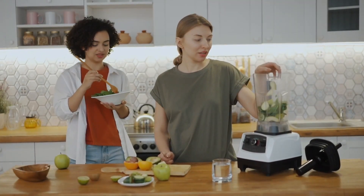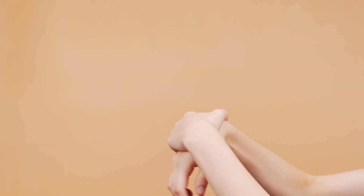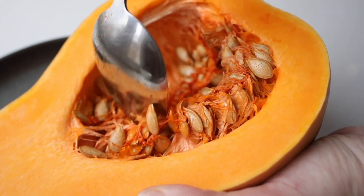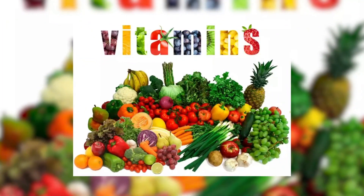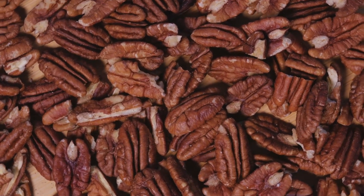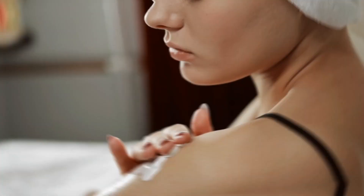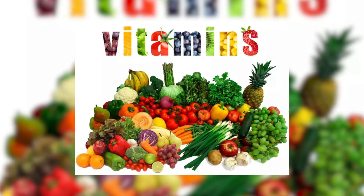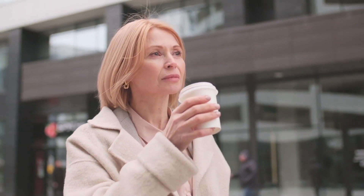Eating the right foods can help make your skin clear and give it a healthy glow. Foods like berries have antioxidants that protect your skin and make it look nice. Fish like salmon have special fats that keep your skin from getting too dry and red. Avocado is also good for your skin because it has healthy fats and vitamins that make your skin feel soft and look nice. Nuts and seeds have good things inside them like zinc and selenium that help your skin stay healthy, and vegetables like spinach and kale have vitamins that fix your skin and make it look better.